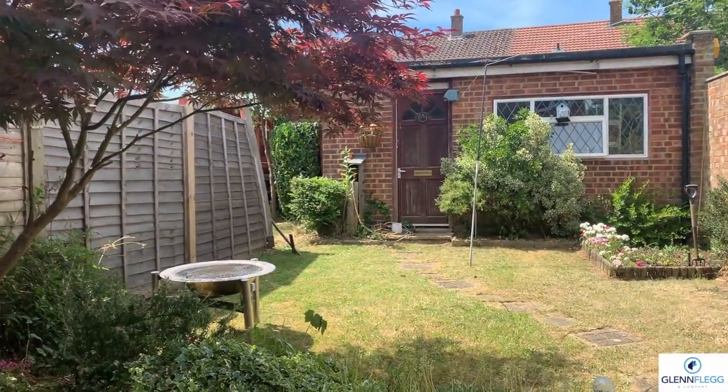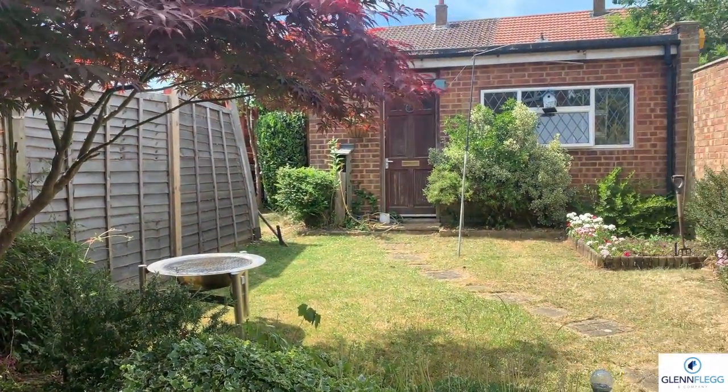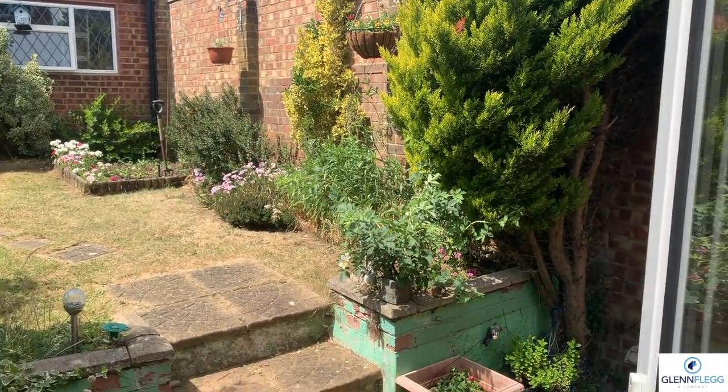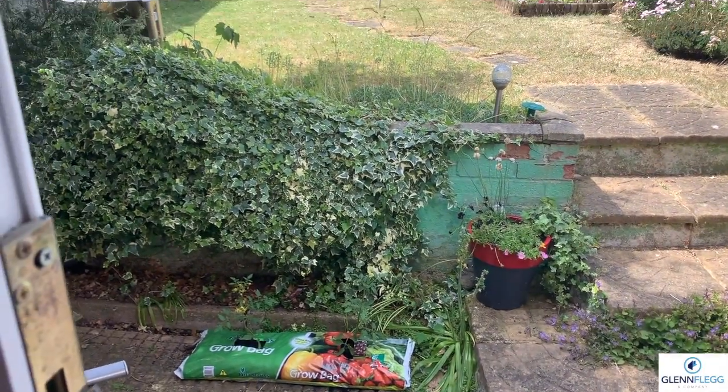In your garden, you've got a workshop slash garage. There is a garage door accessible from the road outside. There's a lawn and a nice patio area. It's west facing, so you get sun in the afternoon, which is obviously a benefit.